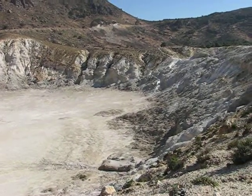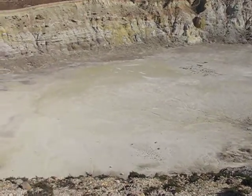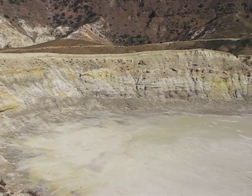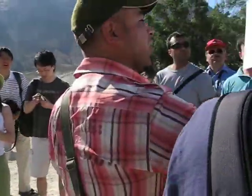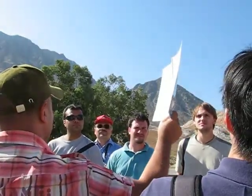The island is a volcano. This is one of the craters. Nisiros is the youngest volcano in the active volcanic arc of the Aegean. I'm going to show you one plan that shows the volcanic arc of the Aegean. Where you see spots, we have volcanoes.